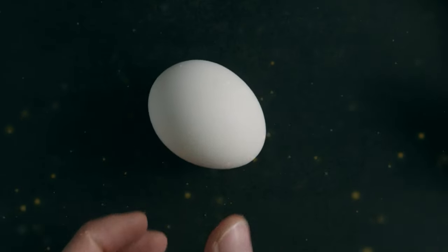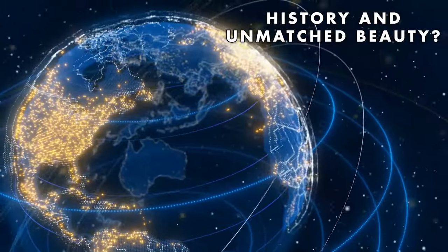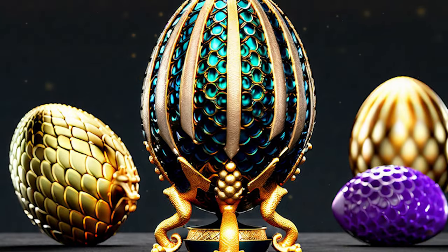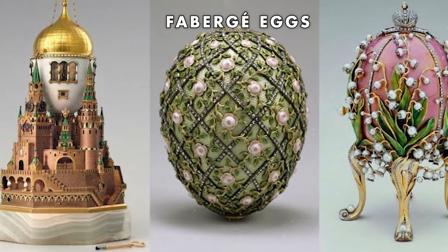Ever wondered how a simple egg could hold the key to a world of extravagance, history, and unmatched beauty? Imagine a dazzling collection of eggs, each one a masterpiece, adorned with jewels that tell tales of opulence from a bygone era. Yes, you heard that right — we are talking about Fabergé eggs.